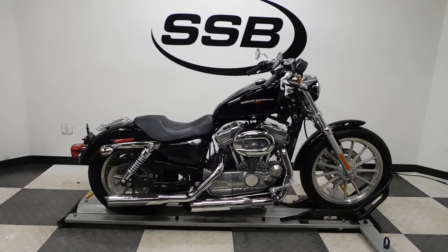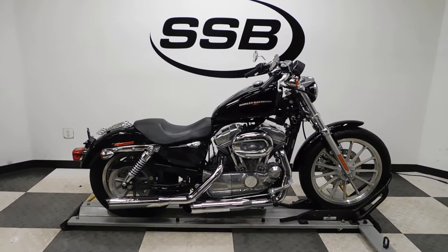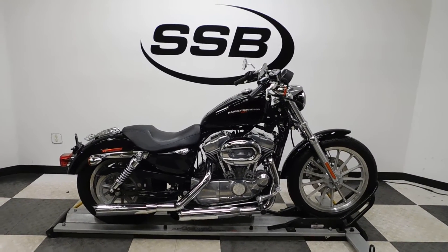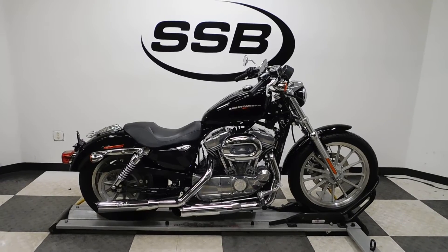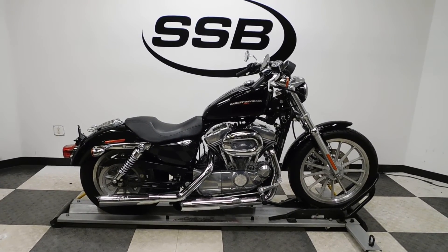This Sporty will be going through our pre-sale inspection, and as with all our other motorcycles, for the entire time you own this Harley from us, you will get a discount on your parts, your labor, and of course your accessories. Thank you for shopping Simply Street Bikes dot com.